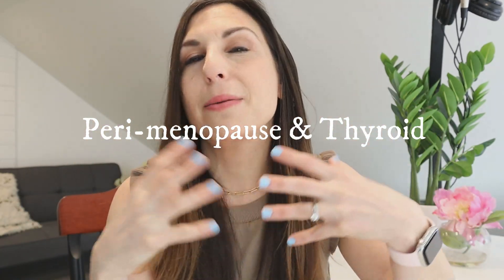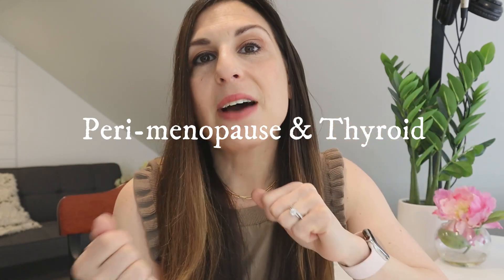Perimenopause, where estrogen levels start to become volatile and fluctuating, can also really affect your thyroid. So you could be diagnosed with a thyroid condition in perimenopause, which seems strange if you're in your mid-40s, but it is fairly common.